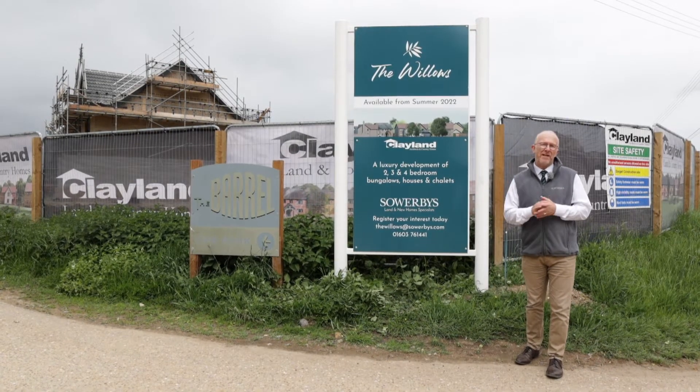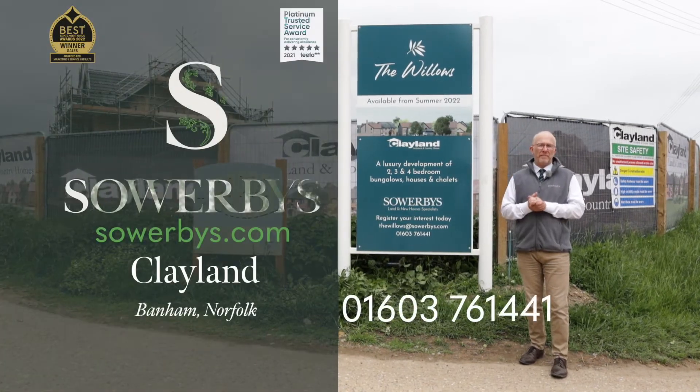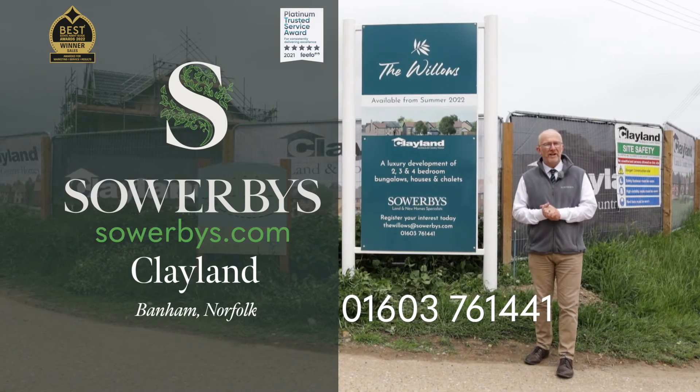If you'd like to know anything more about Clayland, please search them on our Sowerby's YouTube channel. If you'd like to view any of the houses, please give us a call on the number shown.